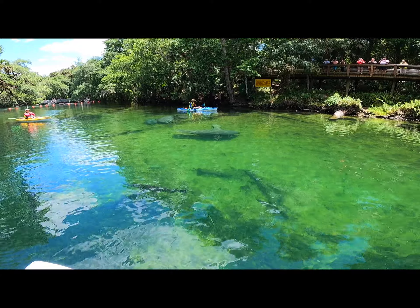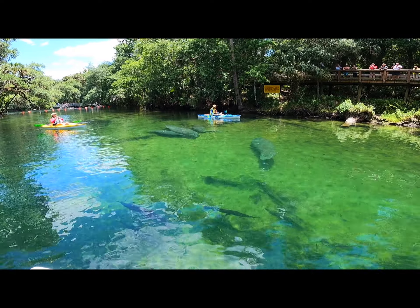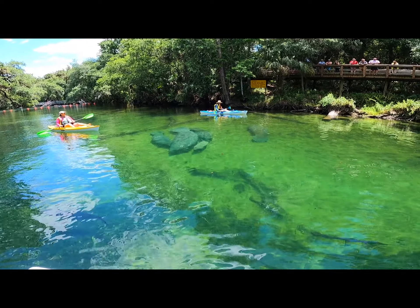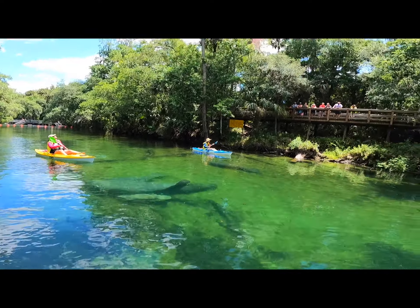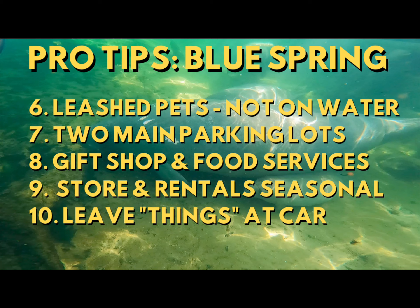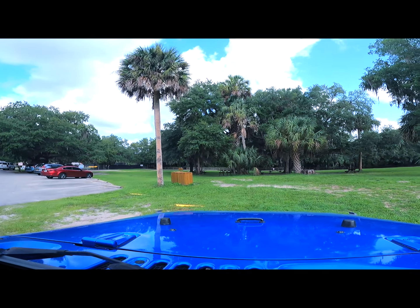Blue Spring is also a manatee refuge. In the winter months, manatees head for Florida's warmer waters. The spring run is off limits to all water-related activities between mid-November and March. It's still worth visiting though, because you will see plenty of manatees — some years there have been more than 400 manatees tracked at Blue Spring State Park. Leash pets are allowed in the park but not near or on the water. Parking is easy — don't worry if you're forced to park deeper in the lot; it actually hugs the water so you'll be pretty close to the boardwalk no matter where you park.